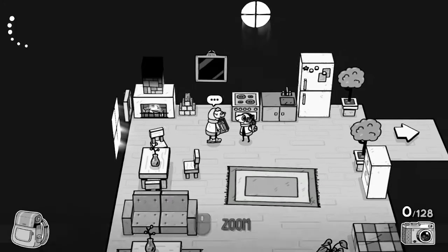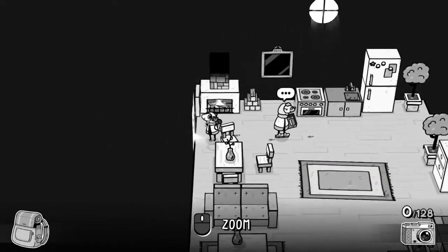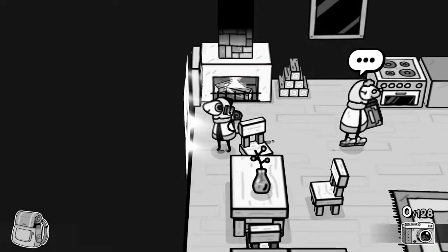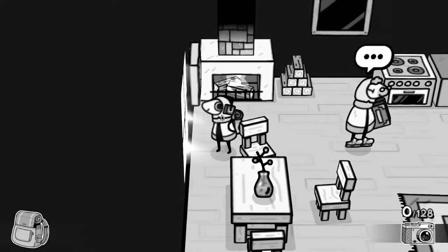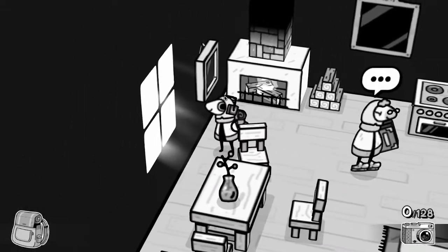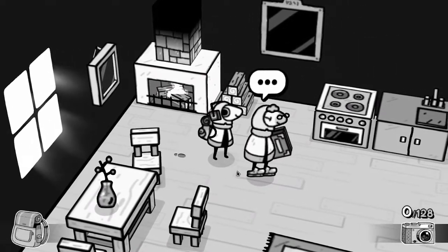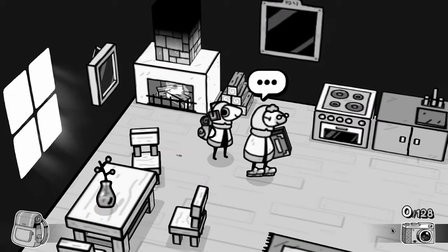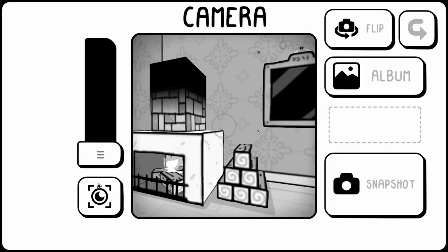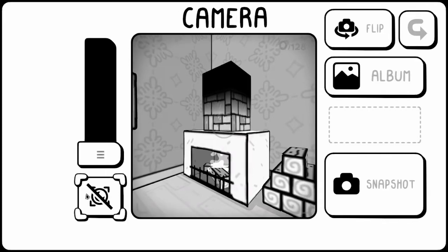'So how about you try to take a photo?' Can we turn the direction? Oh, we can. Nice. Let's get us and grandpa in front of the fireplace. I click on the camera? Oh, okay, so I'm just zooming in on the fireplace. How do I take a photo?